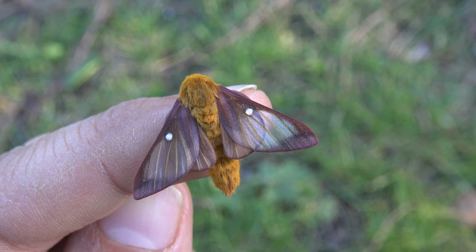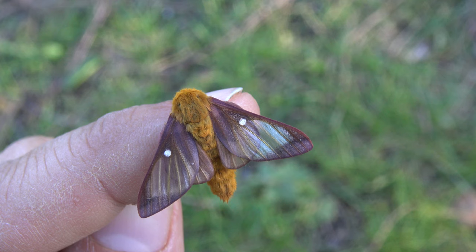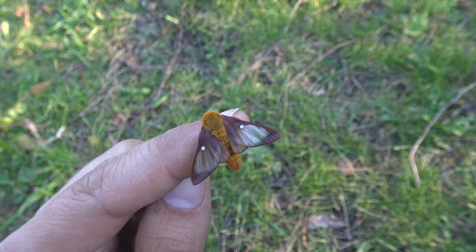There are a lot of Anisota species around our planet. Well, most of them are actually from the American continent alone. And they kind of take the cake for being small and cute Saturnids.